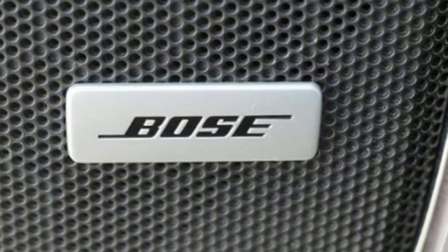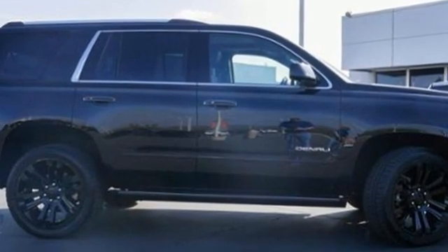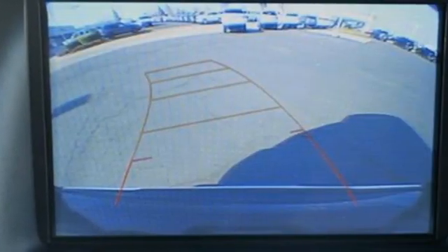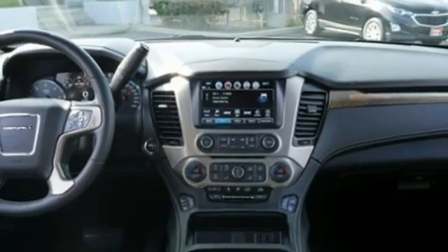Edmunds.com finds it boasts substantially more towing capability than crossovers, while also delivering a higher degree of burliness and solidity. GMC — professional-grade vehicles suited to fit your needs.